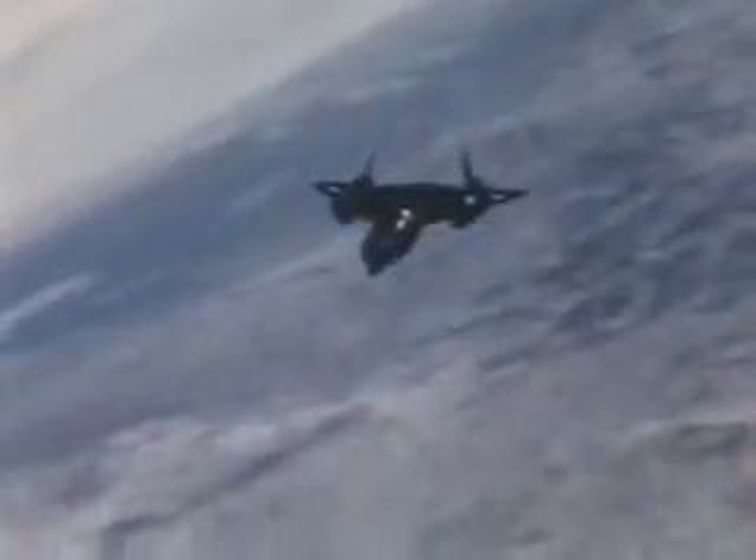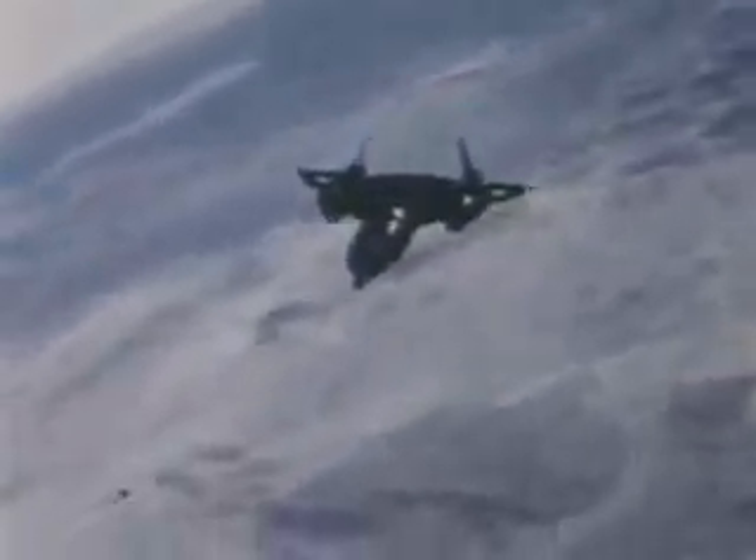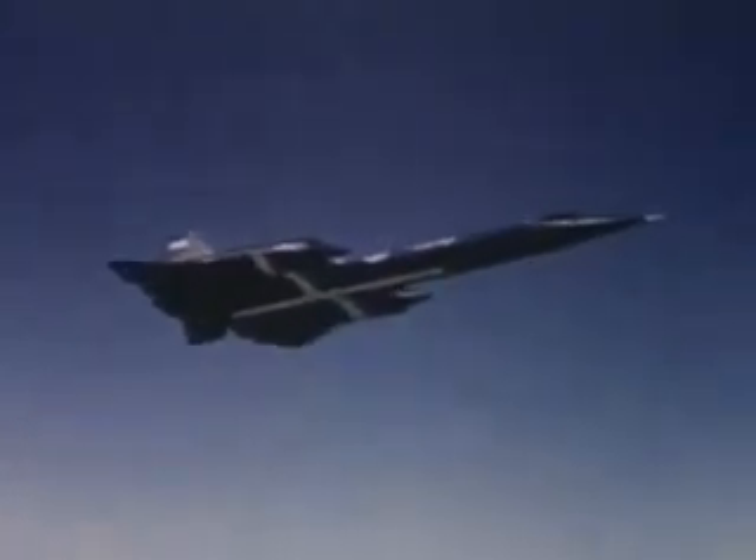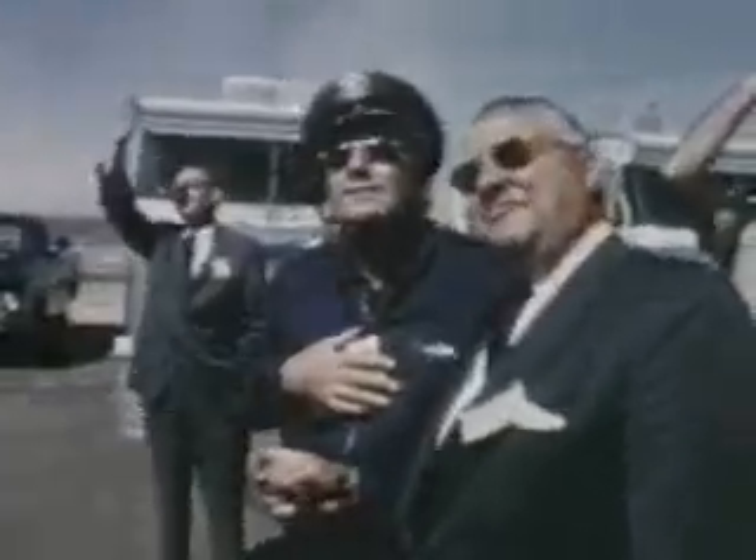On May 1st, 1965, a look-alike sister ship to the SR-71 — the Air Force YF-12A Interceptor — set three world records and six world-class records in a single day. The world records were for altitude in horizontal flight, speed over a straight course, and speed over a closed course circuit. Five of the world-class records set that day were for speed, the other for sustained altitude.